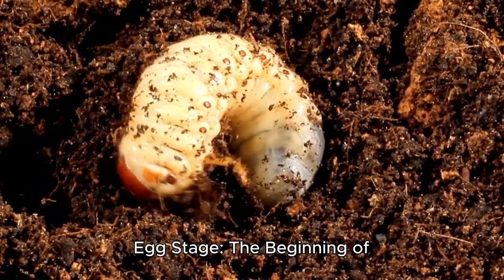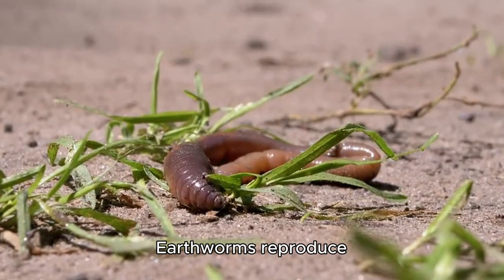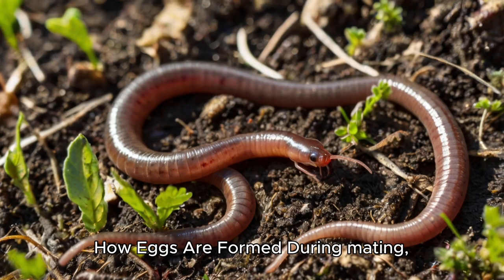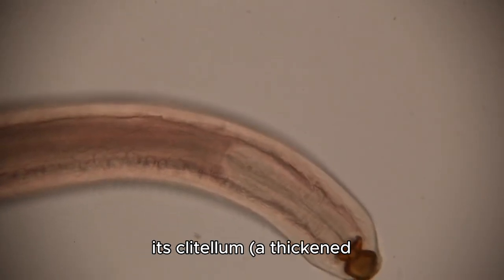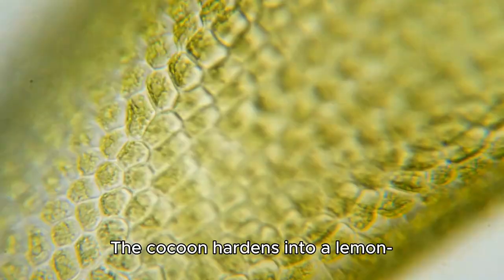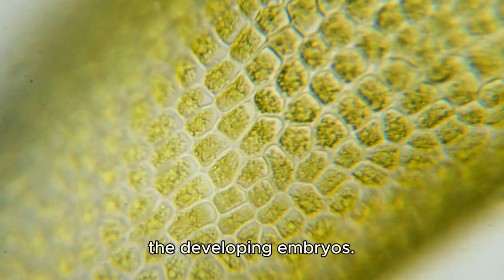1. Egg Stage: The beginning of life. The life cycle of an earthworm begins with an egg. Earthworms reproduce sexually, and after mating, they produce a cocoon that contains fertilized eggs. How eggs are formed: After mating, two earthworms exchange sperm. After separation, each worm secretes a mucus ring around its clitellum, a thickened band near the head. As the worm wriggles out of this ring, it picks up eggs and sperm, forming a cocoon. The cocoon hardens into a lemon-shaped structure that protects the developing embryos.